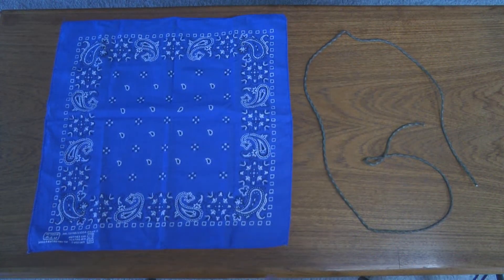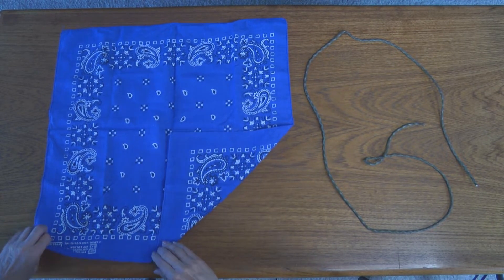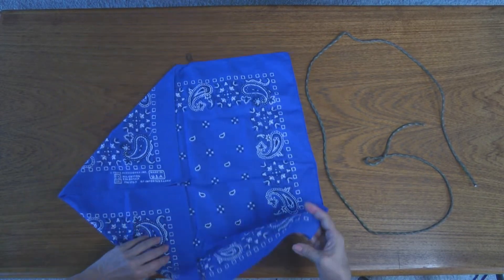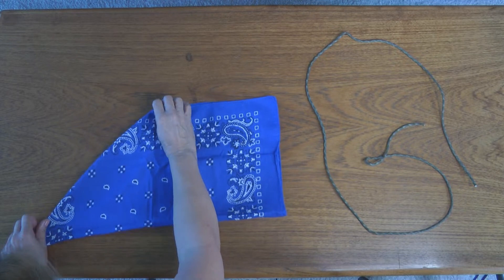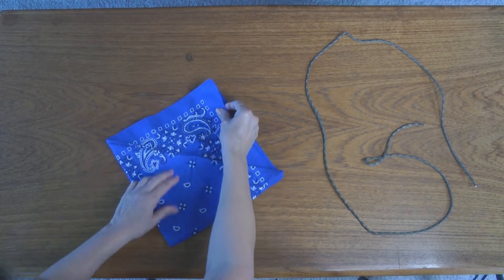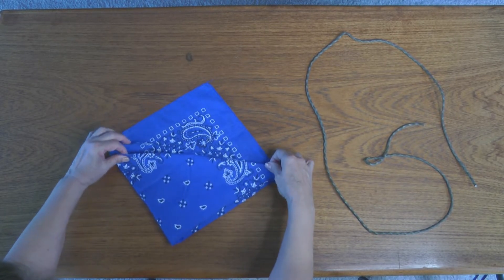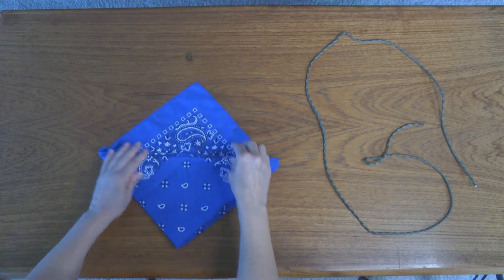One of the things I like to do with a bandana is fold it up and pair it with a little bit of cordage to make a carrying pouch. Lay your bandana out flat, fold up two of the corners into the middle, now fold it in half. Take the triangular side and fold it up. You can see there are two open ends — take the front open end and tuck it inside. Now you have two pockets and a cover.